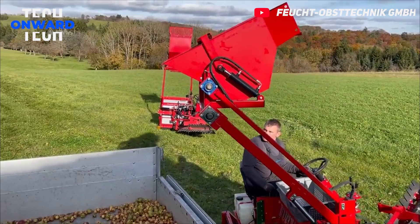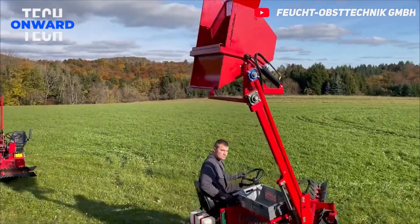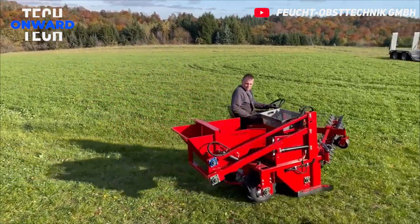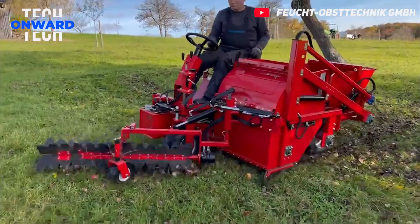This machine can pick all kinds of fruits. Due to its efficiency and maneuverability, it is ideal for apple harvesting, especially in orchards. The detached apples are then conveyed by the rotor to a collection bunker located at the back of the machine.